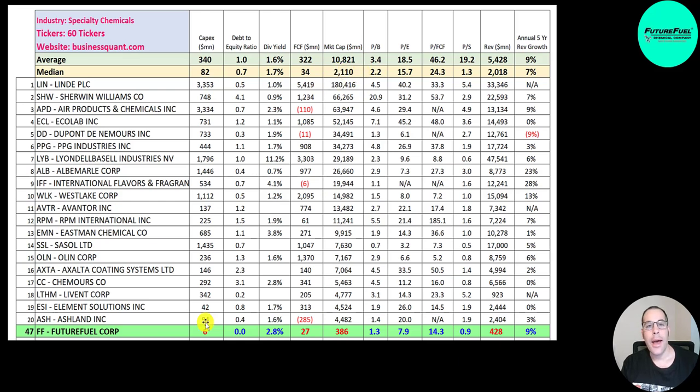FutureFuel doesn't spend much in capex — only 6 million, a lot less than the median and average. They've always been a debt-free company, so they have a zero debt-to-equity ratio. They pay a really nice dividend at 2.8%, much higher than the median. Their price to free cash flow is 14, much better than the median average. All their price multiples are impressive: price to book 1.3, PE below 8, and price to sales below 1.